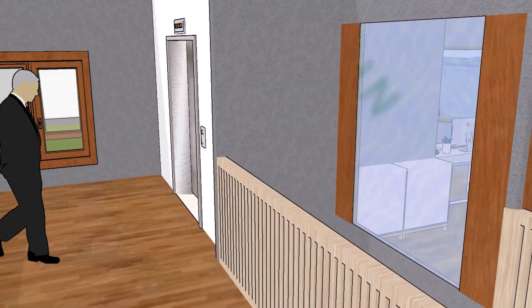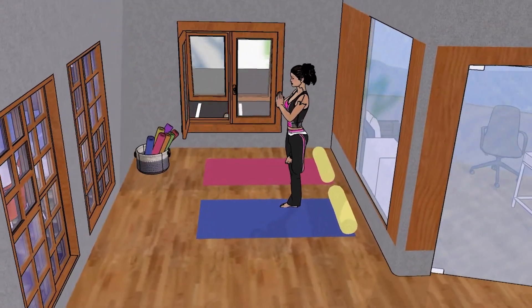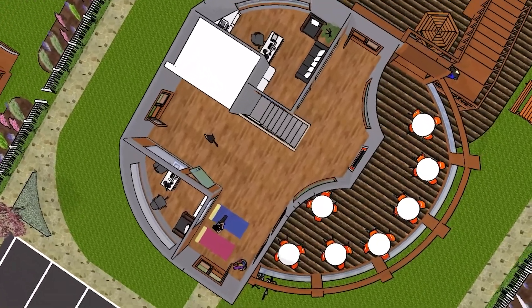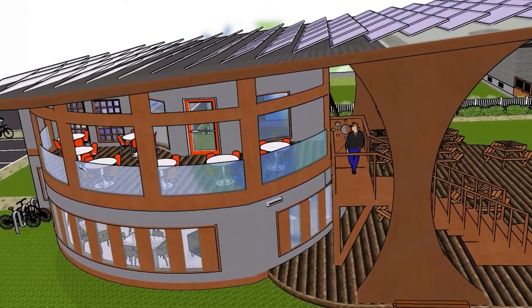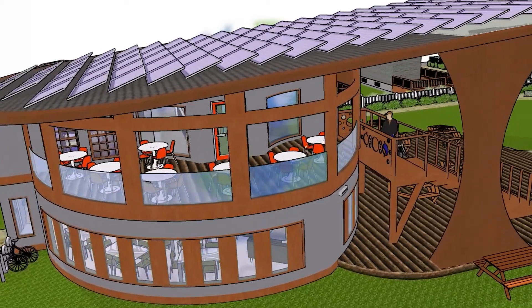An elevator and staircase lead to the second level, which has been designed with resident use in mind. There is space for yoga or other small group activities, along with office space that can be used for counseling or as needed by the community. Just outside is additional seating on the large semi-open deck, which can be enjoyed year-round for any number of activities, meetings, or just relaxing.